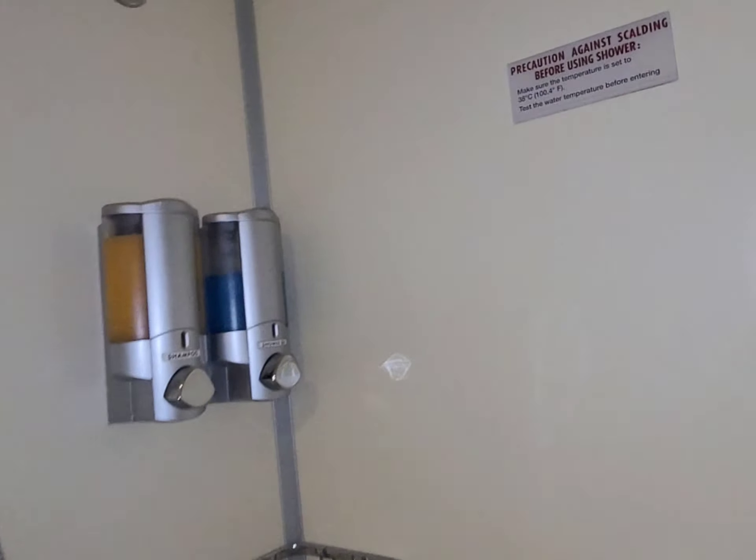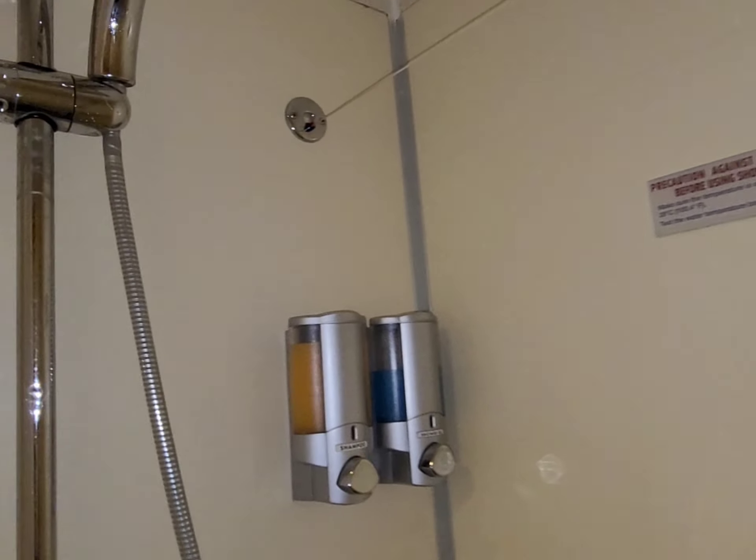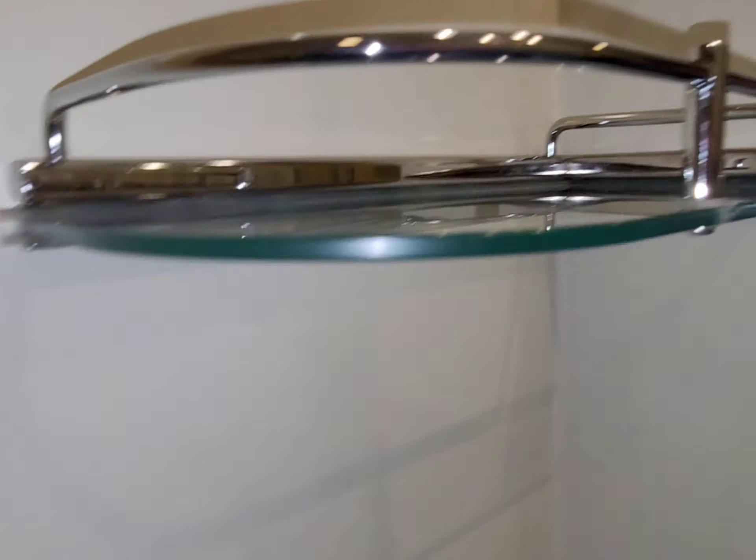This is our first time on Carnival Sunshine. Here's the shower room — it's pretty big for a balcony room cabin. We always have shampoo and shower gel in every cabin.